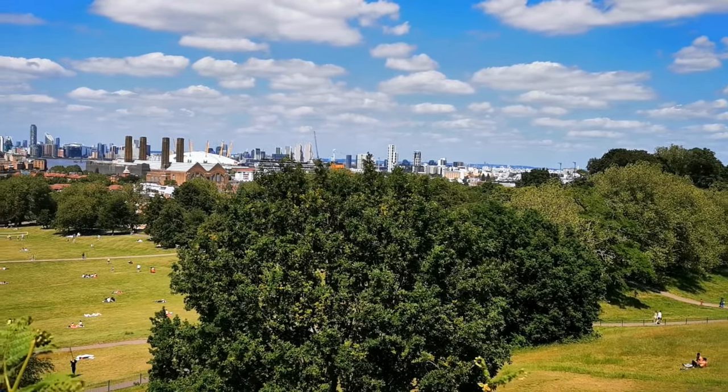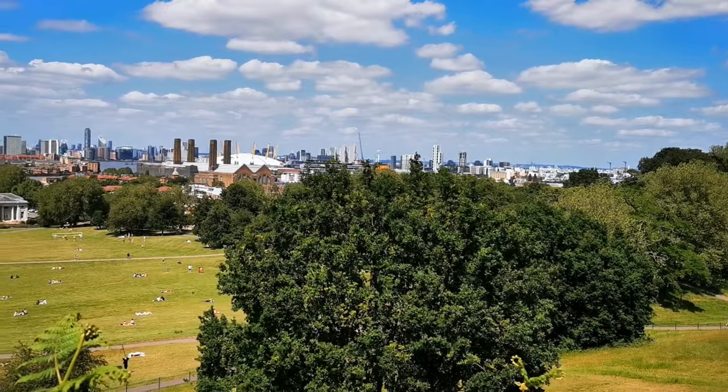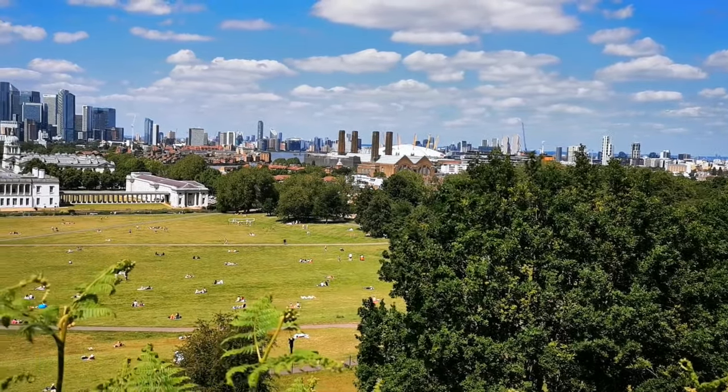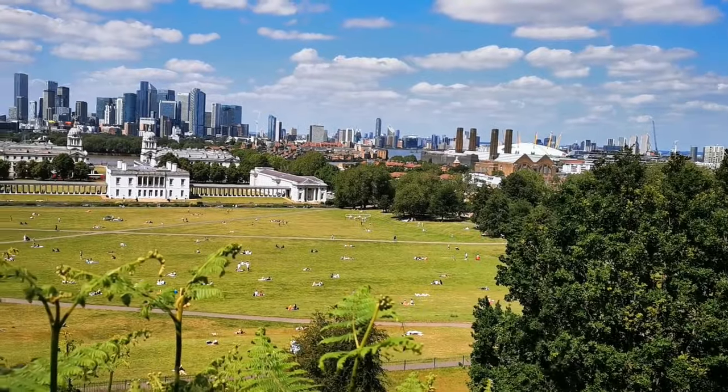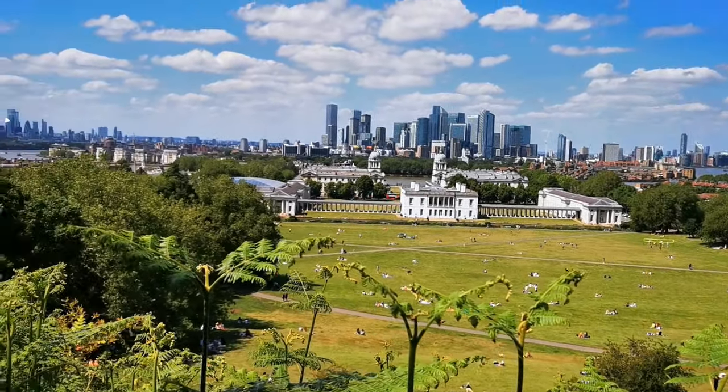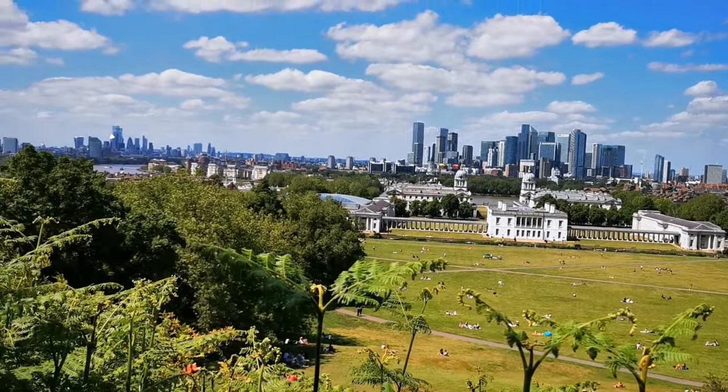Greenwich Park was a former hunting park with great views over the River Thames and across the City of London. To your right you can see the O2 Arena, and to your left, far in the distance, is the Shard.